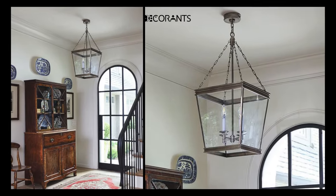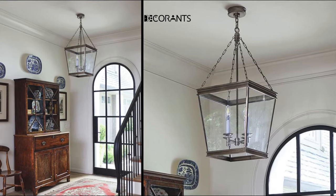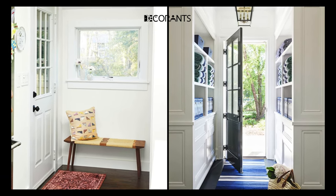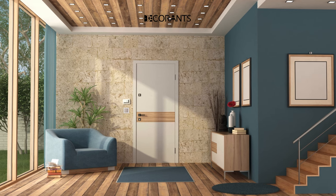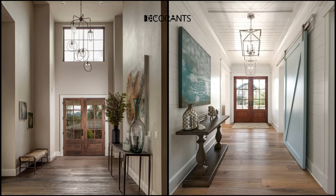Trick 1: Use mirrors to create an illusion of space and light. One of the easiest and most effective ways to make your entryway look bigger and brighter is to use mirrors. Mirrors can reflect natural and artificial light, making your space feel more open and airy. They can also create an illusion of depth and dimension, making your space look more spacious and interesting.